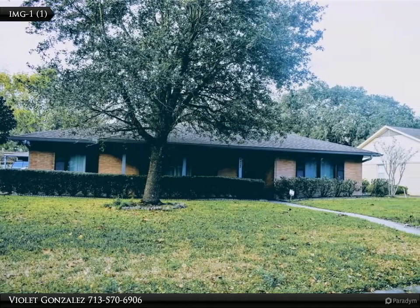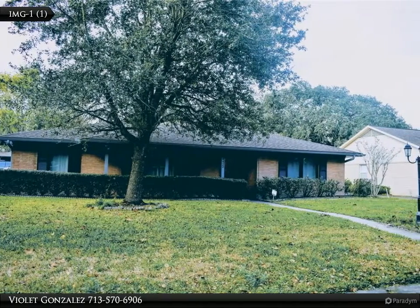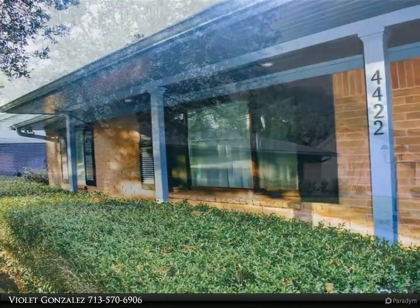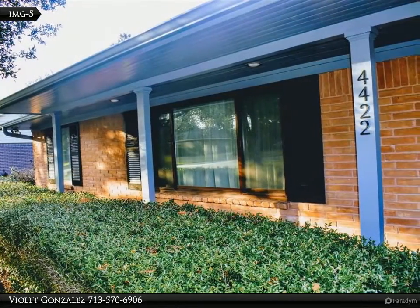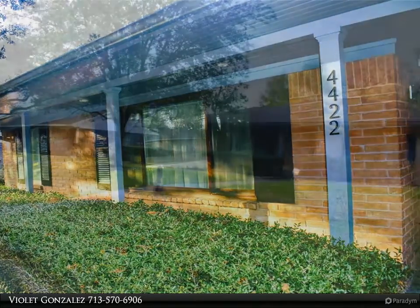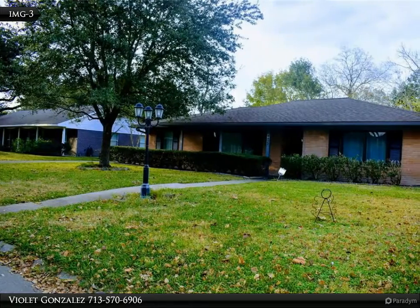This Century 21 Olympian Property Video is presented by Violet Gonzalez. Beautiful 3-bedroom, 2-bath home in the lovely Willa Meadows neighborhood features beautiful hardwood floors, adjoining formals, spacious den with fireplace, granite kitchen, and large patio and backyard.